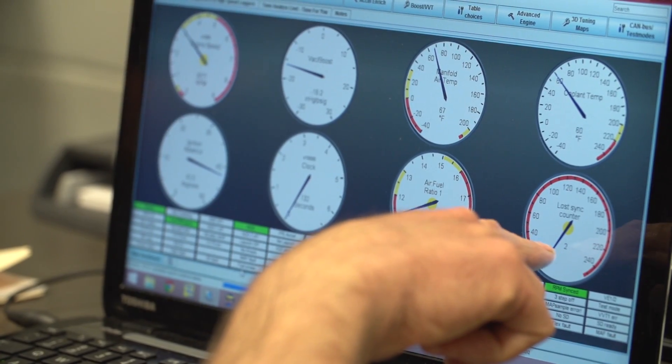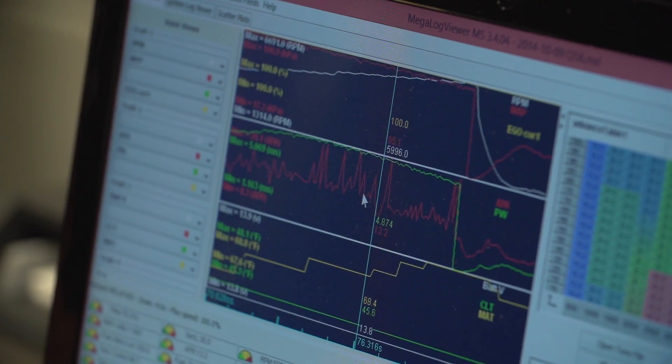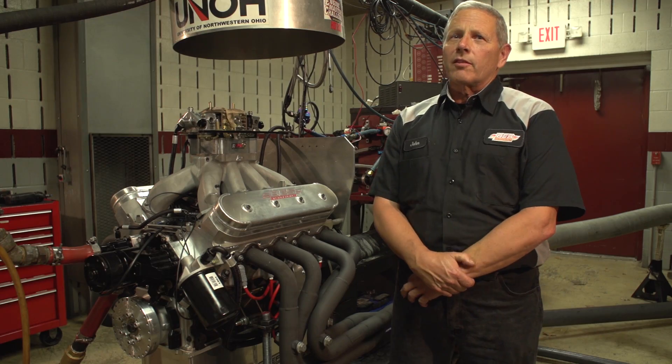We elected to run a carburetor instead of fuel injection. We've got Eagle rods and crankshaft in it and Ross pistons. It's 11.45 to one compression ratio, and our peak horsepower was 669 horsepower.